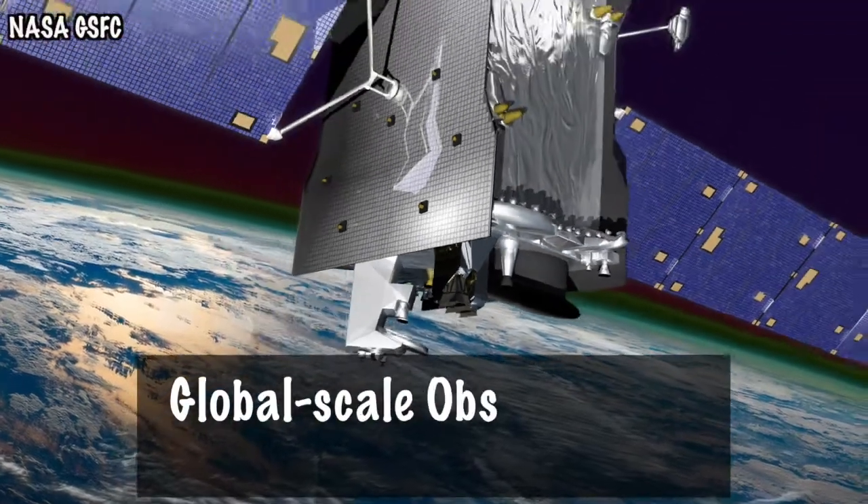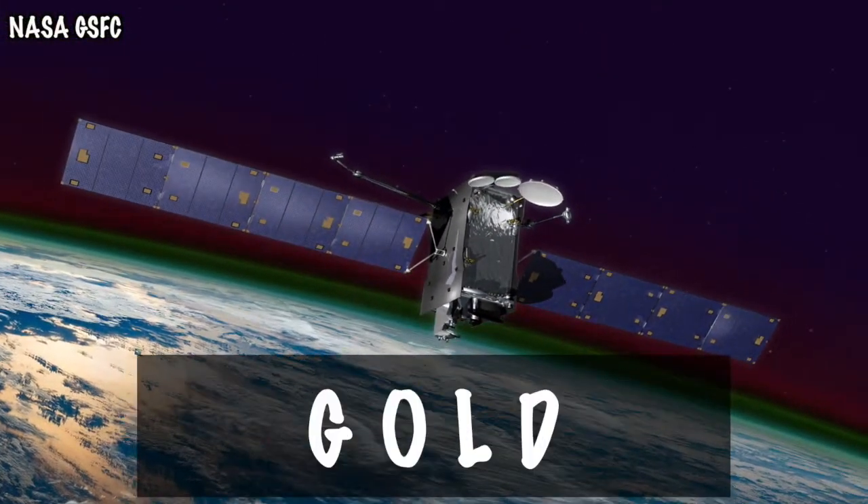Last month, NASA launched the Global Scale Observations of the Limb and Disc, or GOLD, into orbit. The new satellite is set to revolutionize our understanding of Earth's upper atmosphere. What will GOLD measure, and how will scientists use it? Okay, let's science.